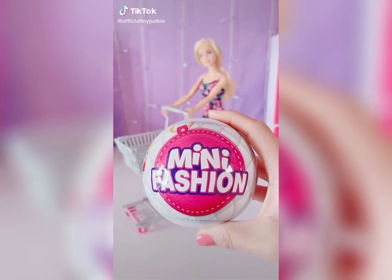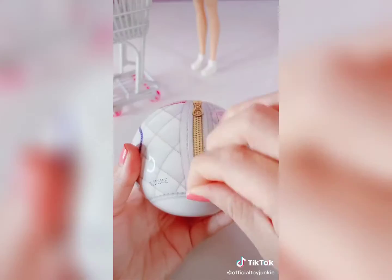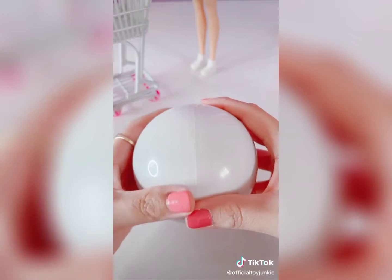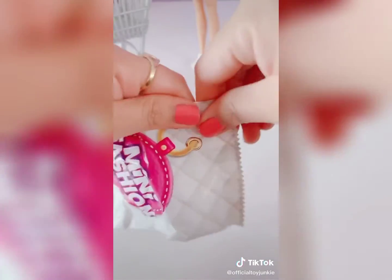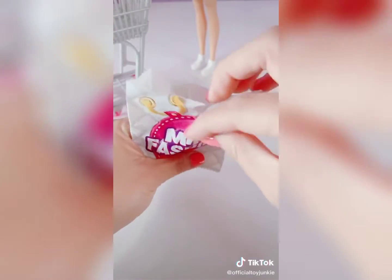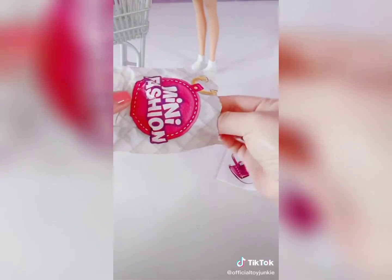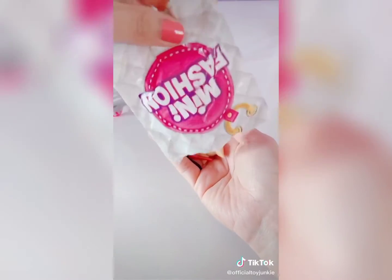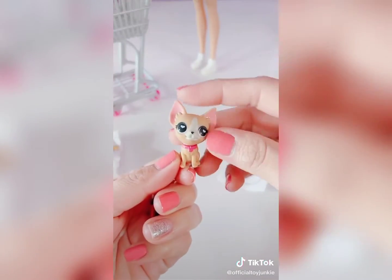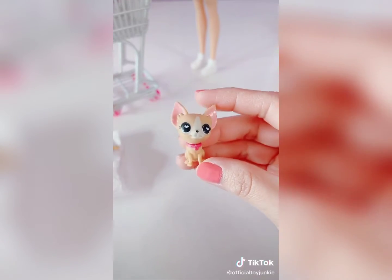This was amazing. Mini Brands Mini Fashion. What are we going to get inside? It's a little Chihuahua! Oh my gosh! Little Pinky Nanas. Super cute, oh my gosh, I'm in love!